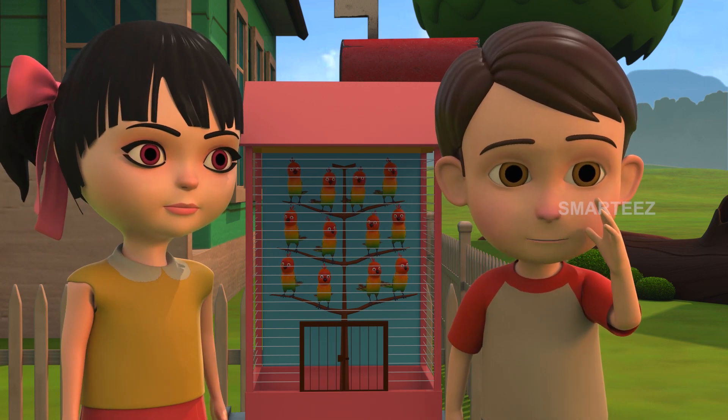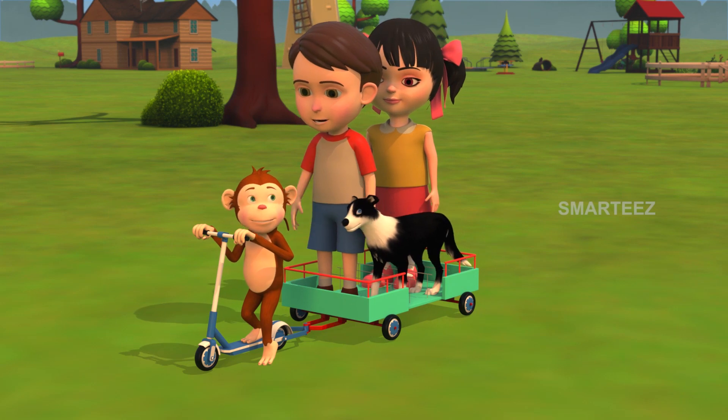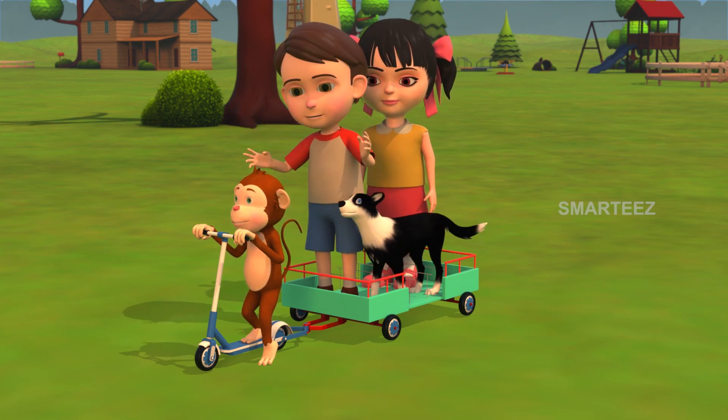Rangu, get your scooter for us. Rangu and Bhaira, look for the bunnies. We'll join you too. Rangu, let's have some fun.